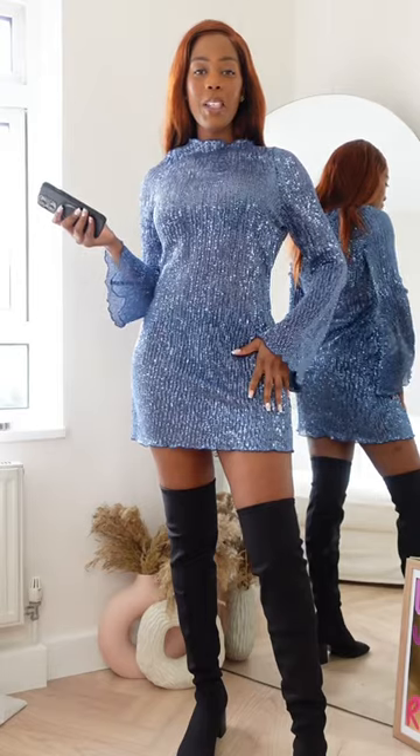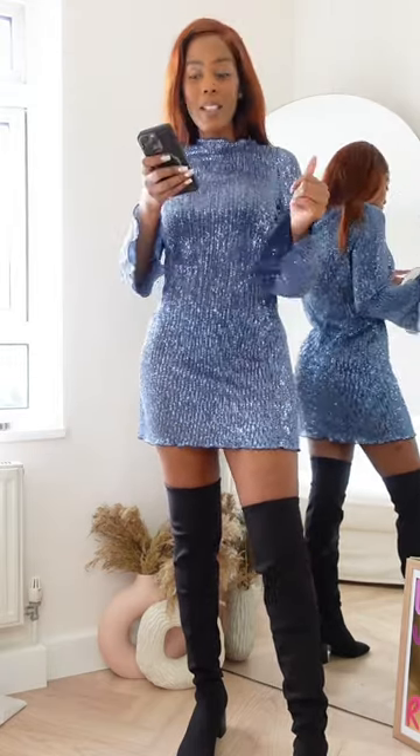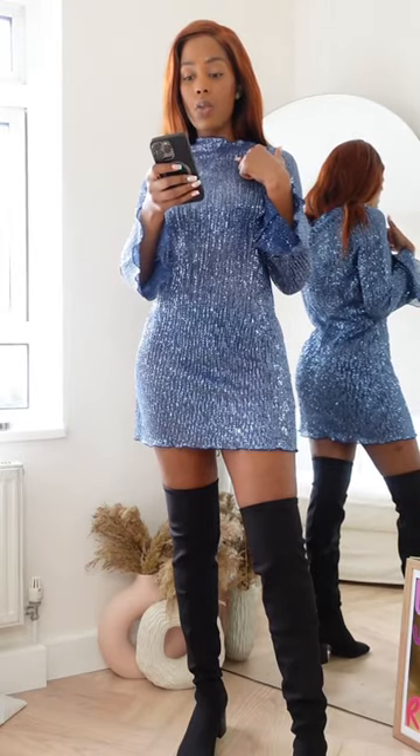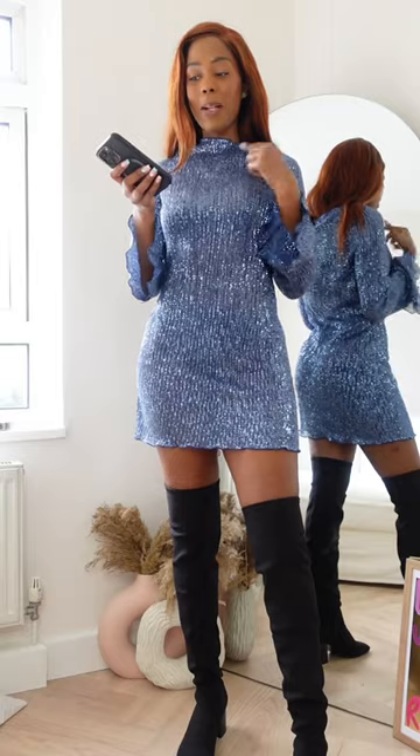Here's outfit number one. I felt like the blue sequin dress is a little bit premature just because it feels a little bit more Christmassy to me. I'm wearing it in a size small and it is $44.99. What do we think about that price point?